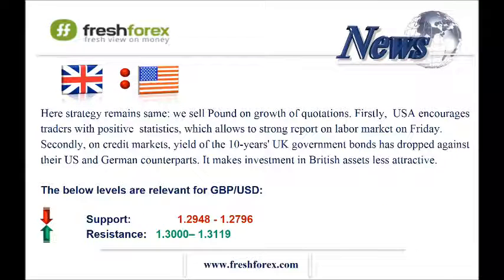The next one is the pound and the US dollar. We should sell the pound relying on growth of quotations. Firstly, on credit markets, yield of the 10-year UK government bonds has dropped against the US and German counterparts. Secondly, this week, sales of the British banking sector shares boosted again, which usually puts the currency under downward pressure.